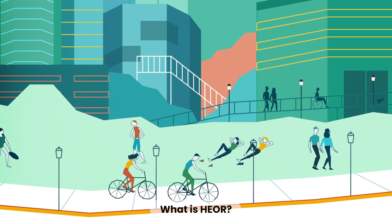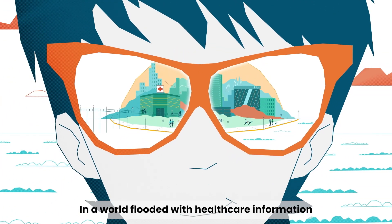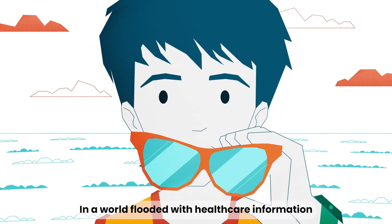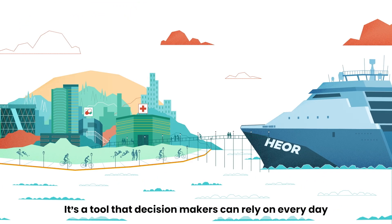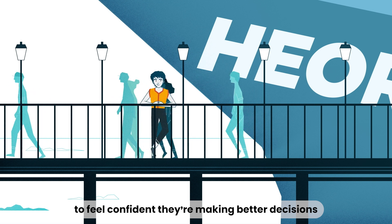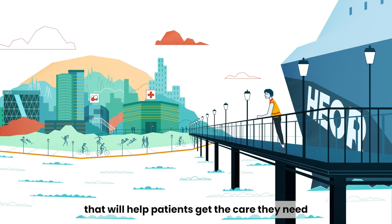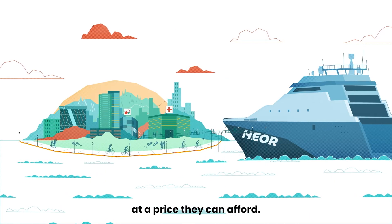What is HEOR? It's the science that defines healthcare value. In a world flooded with healthcare information and bursting with new possibilities, it's a tool that decision-makers can rely on every day — to feel confident they're making better decisions that will help patients get the care they need at a price they can afford.